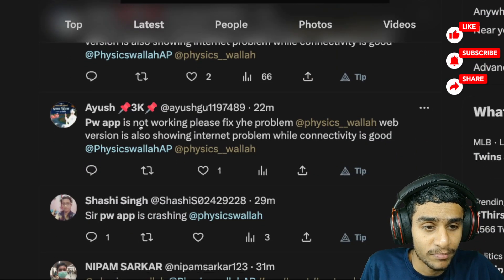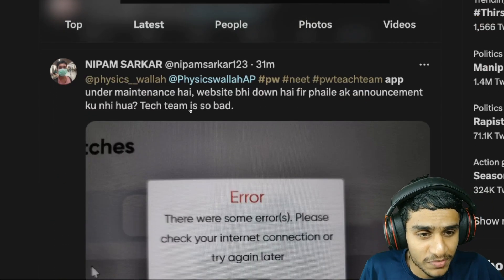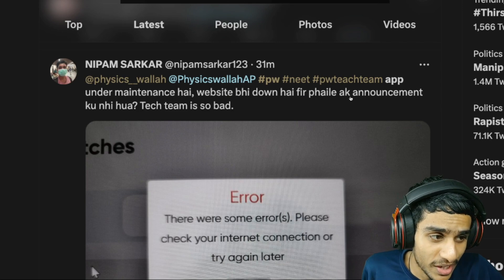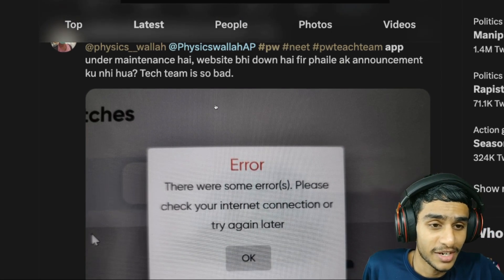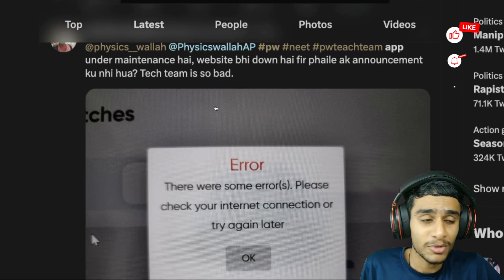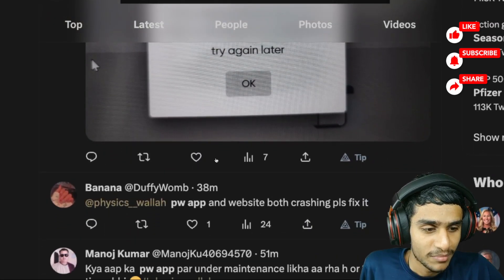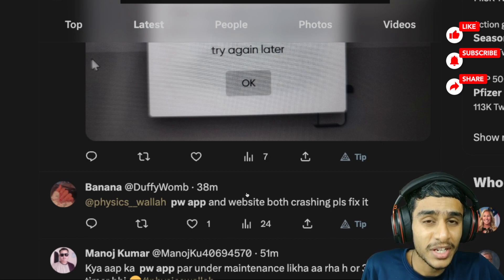'PW not working, fix the problem, PW app is crashing.' Another user reporting: 'Under maintenance or what? Website is also not working.' There is no announcement from the team. This is a serious issue because people can't join classes — nothing is working right now, and Physics Wallah PW app and website are both crashing.